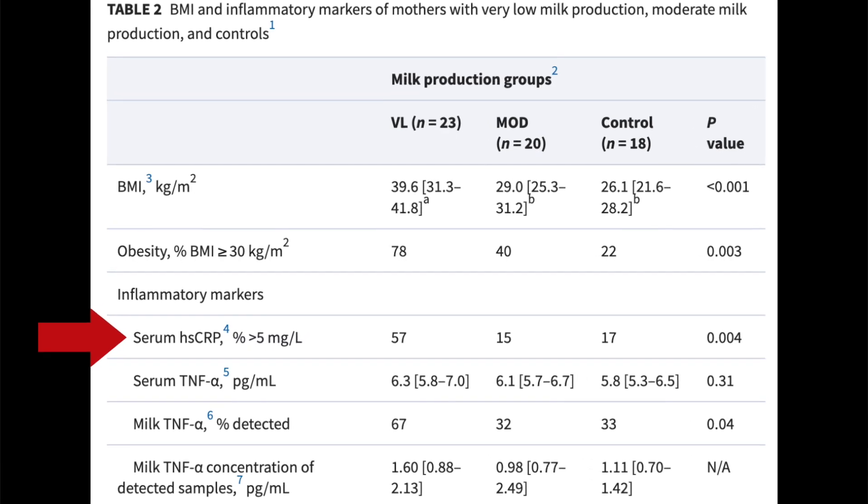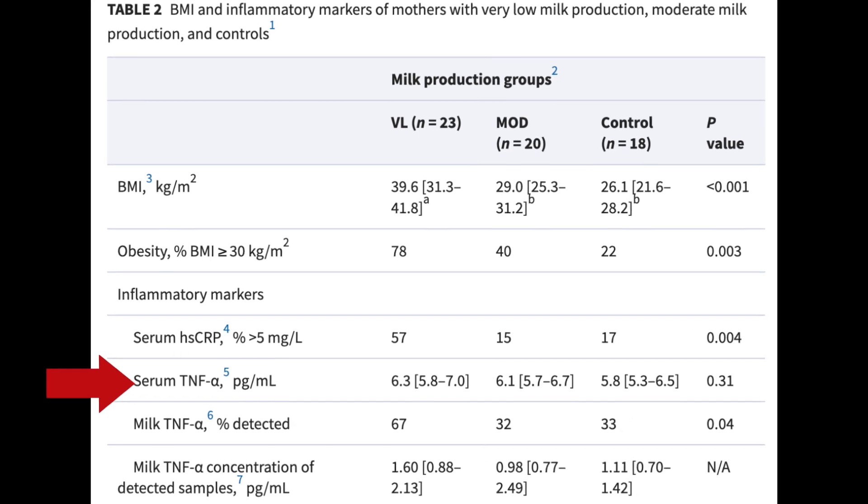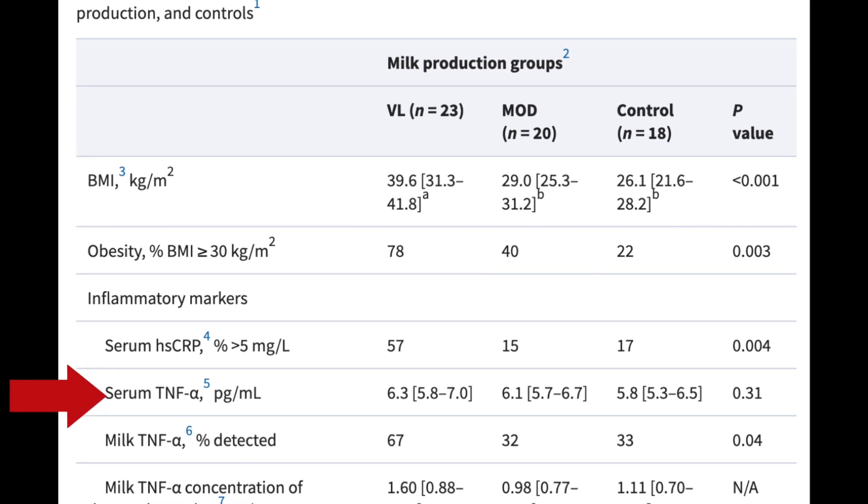CRP stands for C-reactive protein, a protein released by your liver. When you have increased levels of inflammation in your body, the level of CRP rises — so this is definitely a bad thing. TNF-alpha is an adipokine and cytokine, basically a protein in your body that promotes insulin resistance. Based on this data, you are at a higher risk of having a low milk supply if you have a high BMI and high inflammation in your body.